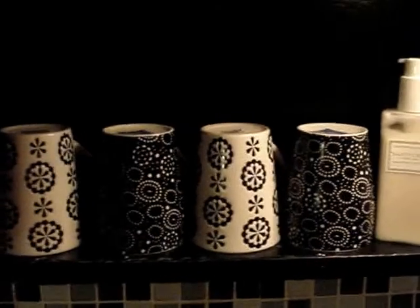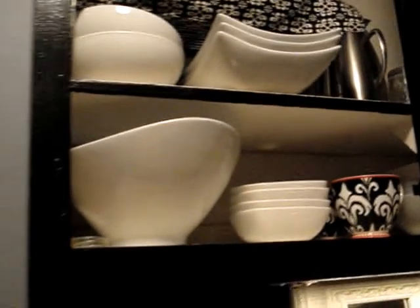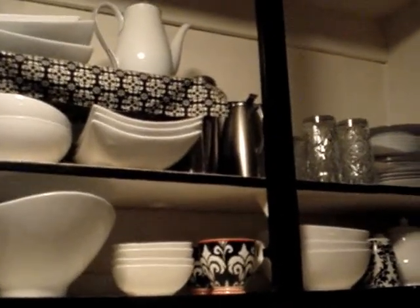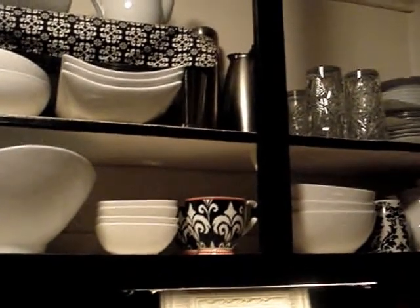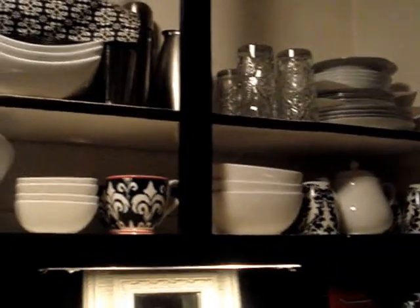Here I have the four cups we use regularly, and my hand lotion is Crabtree & Evelyn. Moving to the top of the cabinets: as I mentioned, I painted two of the doors gray, but for these ones I got rid of the doors entirely. What I try to do is keep everything organized and color-coordinated up there.